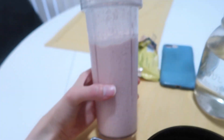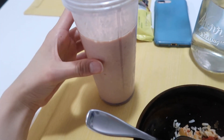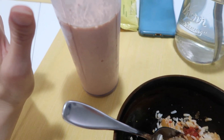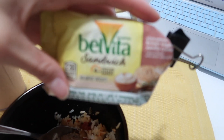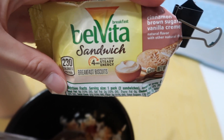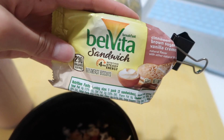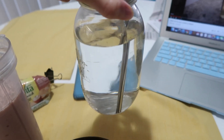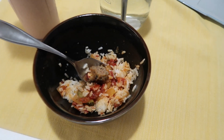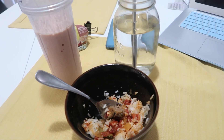Usually before work I try to have a smoothie. This is a mango strawberry smoothie — half frozen mango, half frozen strawberries, Greek yogurt, and some milk. And then I'm going to have this Belvita sandwich cookie thing. I had half of it this morning when I got home from work, so I'm going to have the other half. And of course I always have a big glass of water. I'm going to try to show you guys at work what I'm eating, and then when I come home from work what I eat as well.